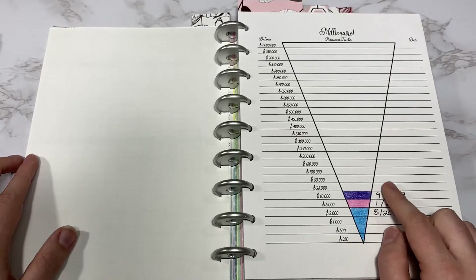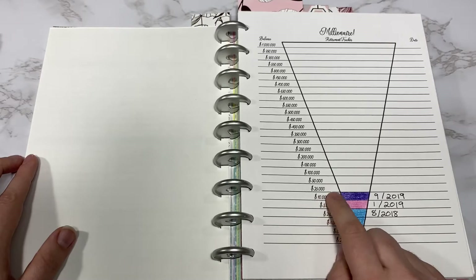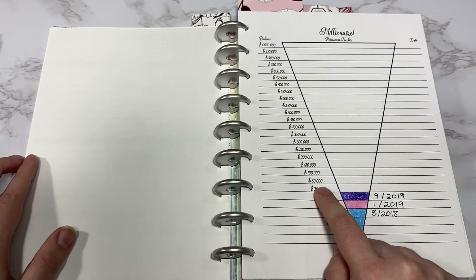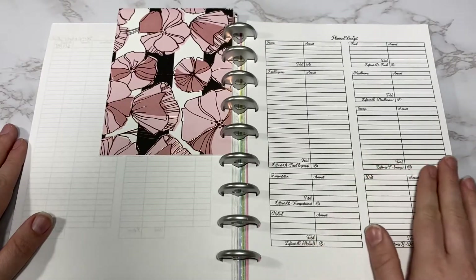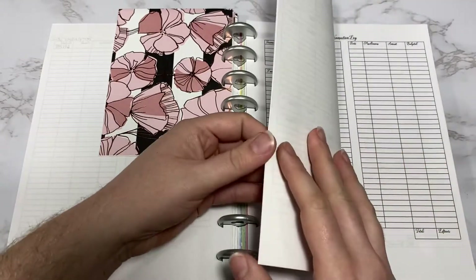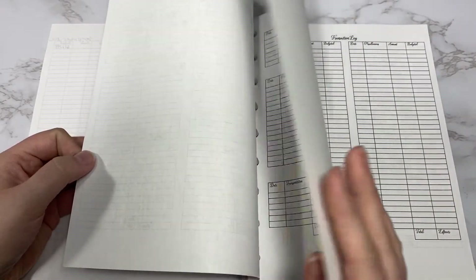This is the Millionaire Retirement Tracker and I'm actually at around $18,000 right now, so I can't fill in the next spot, but hopefully soon. This is what the plan budget looks like and it also comes with two transaction logs which I will show you in more detail later.